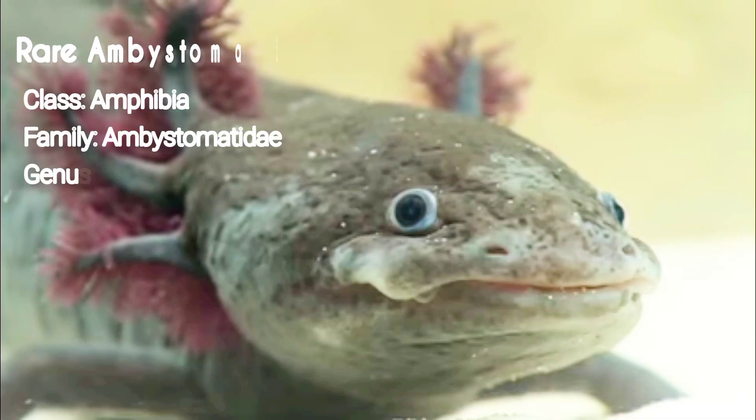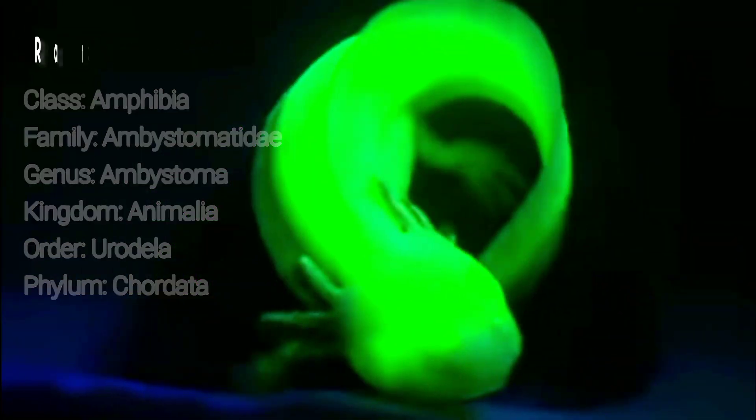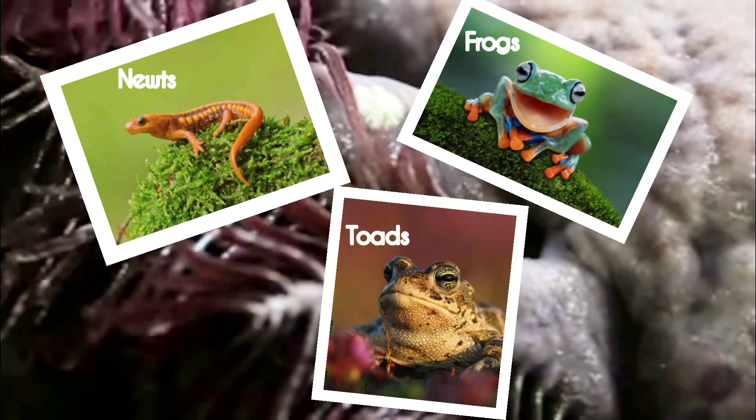The axolotl is a pedomorphic salamander closely related to the tiger salamander. Salamanders are a type of amphibian, which is the group that also includes newts, frogs, and toads.